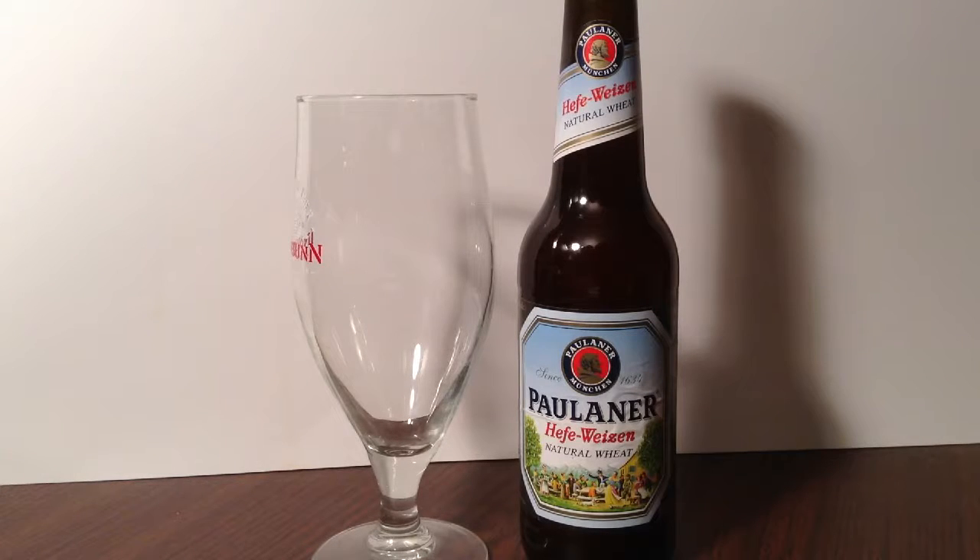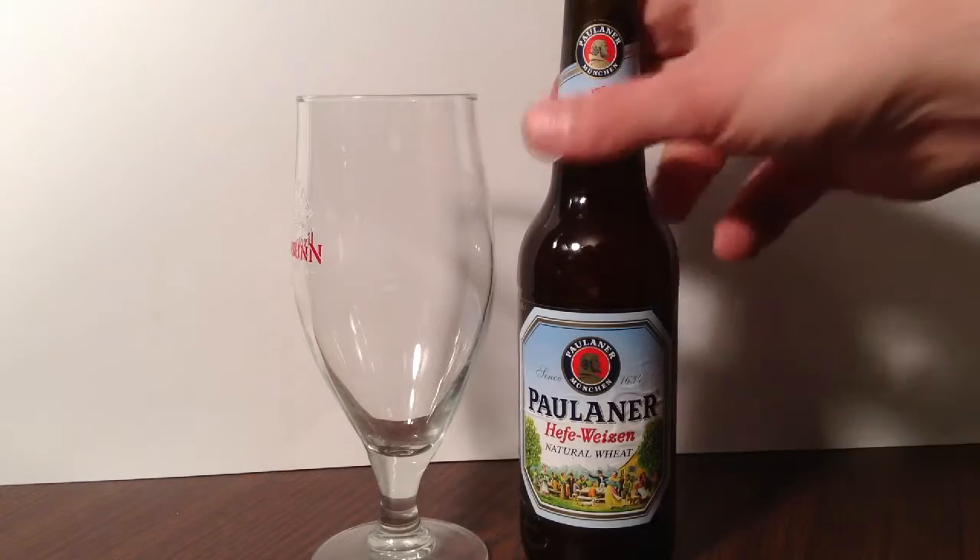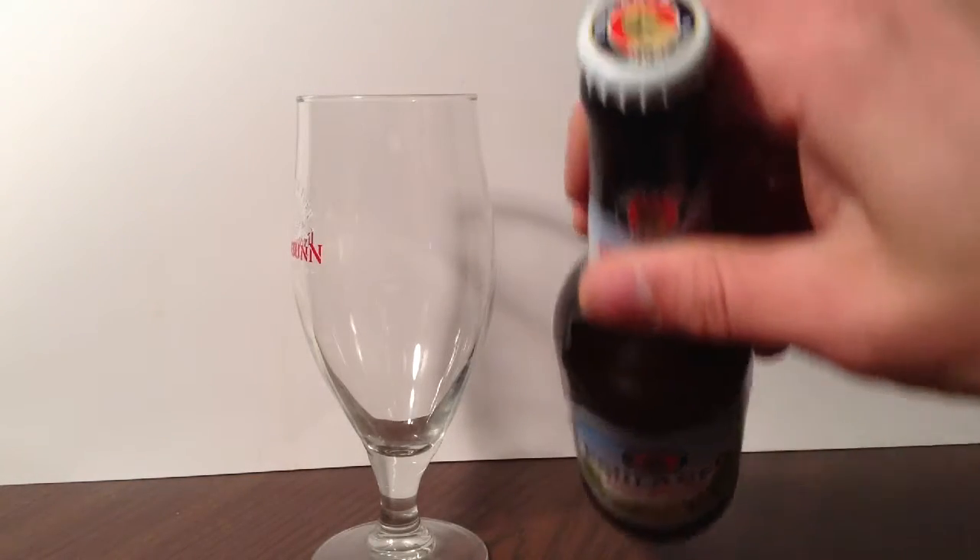Hey, thanks for joining me. I'm just a fellow who loves beer, and today I'll be retasting my 70th different beer: Polliner Brewery's Hefeweizen. It's a natural wheat beer.